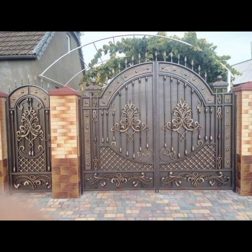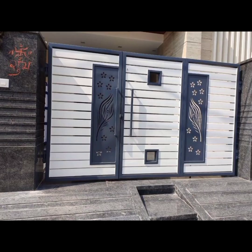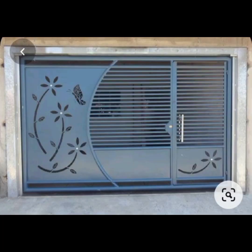Nature-inspired gates seamlessly blend with their surroundings, often featuring intricate metal work that mimics organic patterns like leaves, vines, or tree branches.